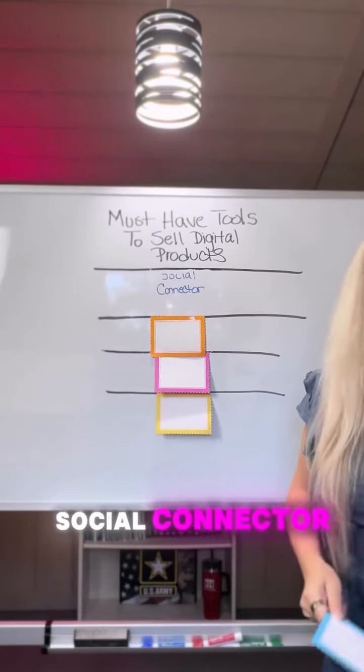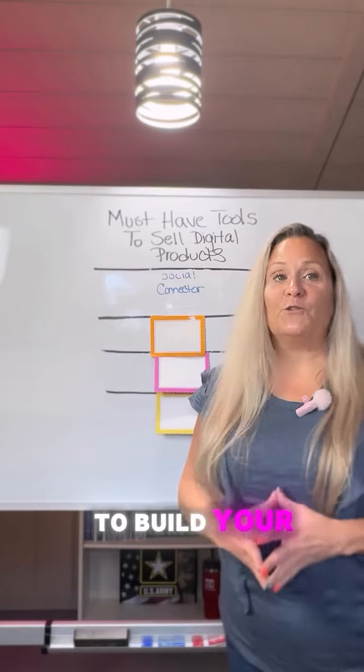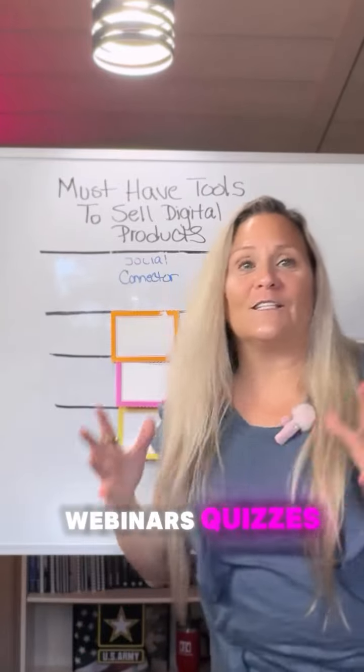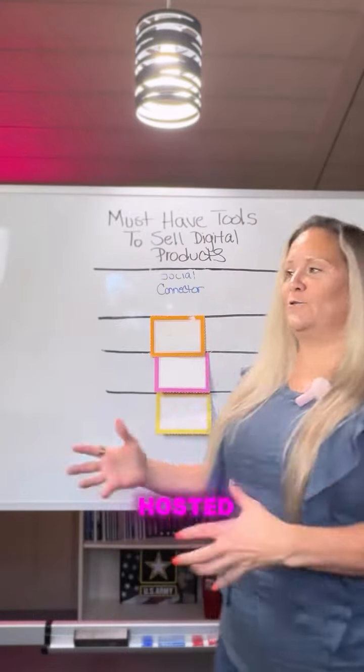Number one: Social Connector. This is literally one of the most powerful tools that you can have to build your online business. Everything from your social media marketing, email marketing, sales funnels, landing pages, courses, websites, webinars, quizzes, contracts, and even your coaching business can all be hosted here.